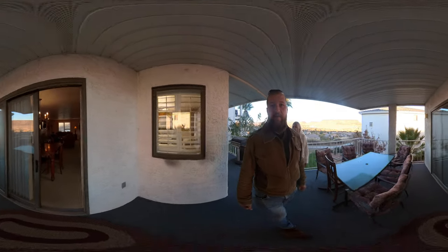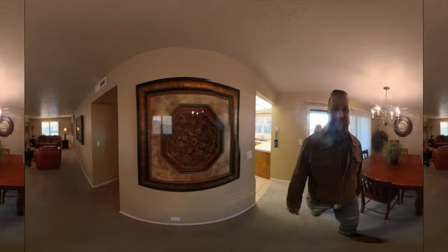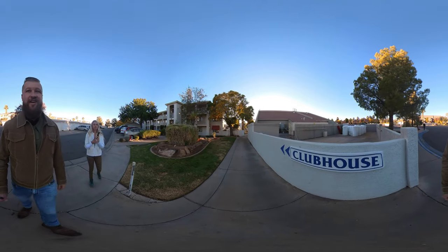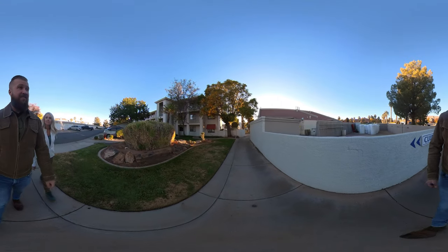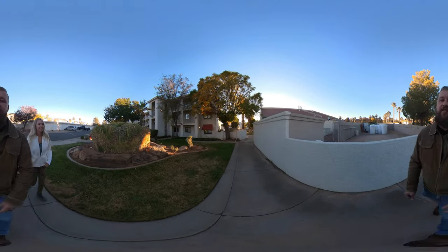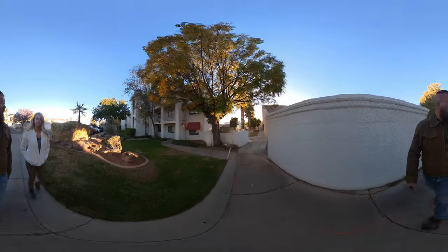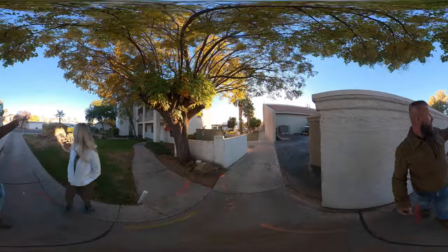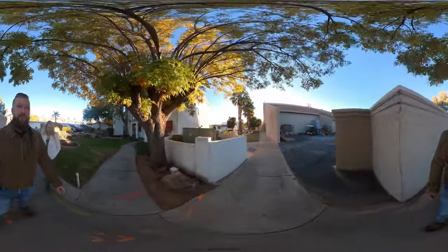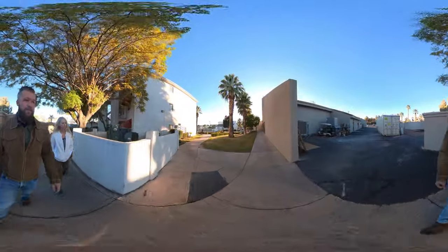I think this is it for the unit — we will check out the amenities right after this. Alright guys, we're at Las Palmas checking out the amenities. This is walking distance away from unit number 208; you can literally see it from here. This pathway takes us to the clubhouse, and there's a nice fountain along the way.